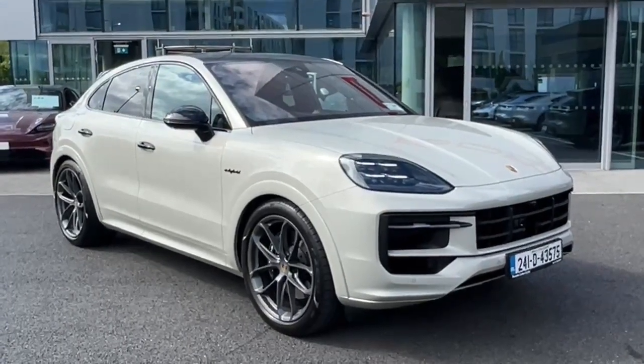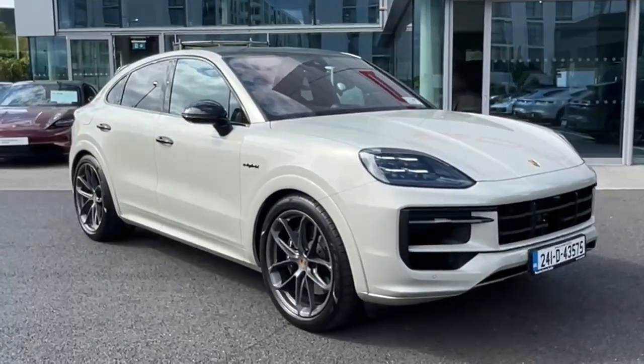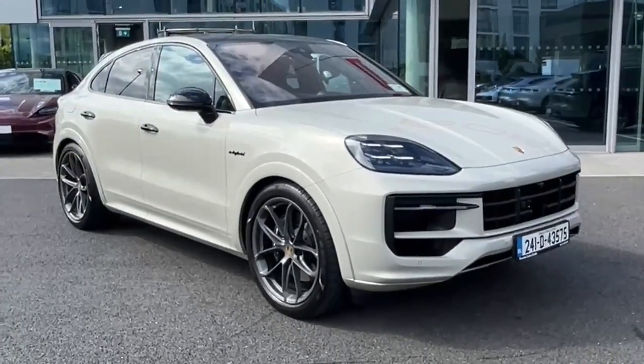Hi and welcome to Porsche Centre Dublin online. Today we have this 2024 Cayenne Coupe model. This is the new model Cayenne e-hybrid, a plug-in hybrid with a range in the region of 80 kilometres full electric.